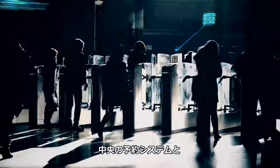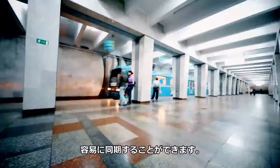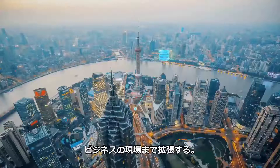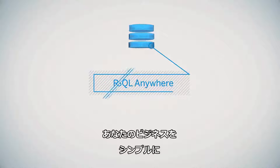With the central reservation system, you can easily synchronize data from ticket vending machines or onboard validators. Stay up-to-date with your business and extend your enterprise data to the front lines with SAP SQL Anywhere — do business run simple.